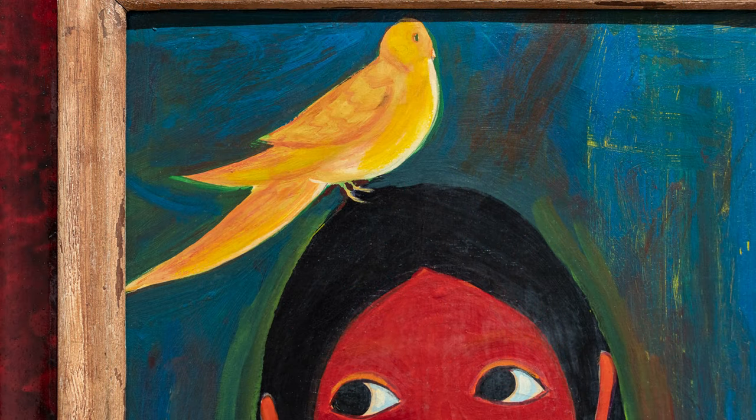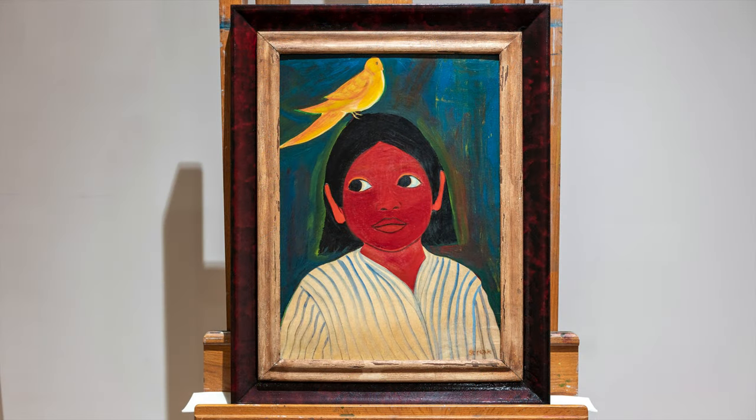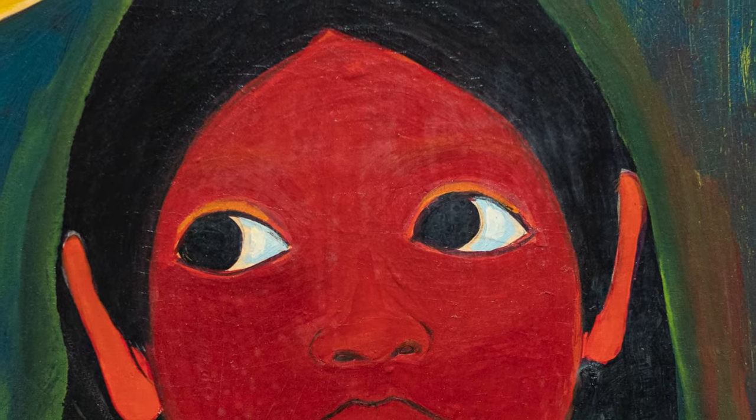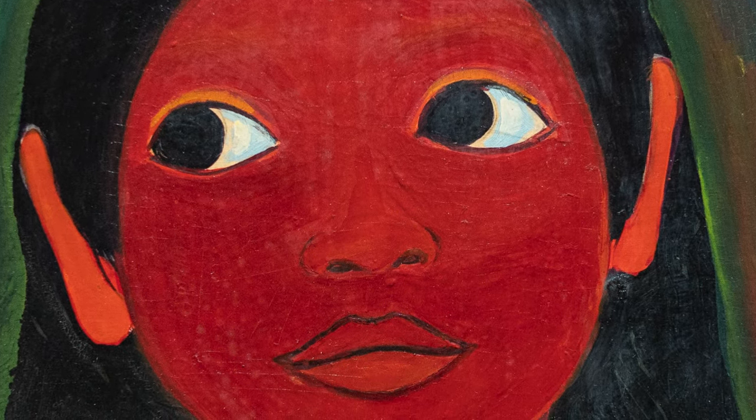That bright yellow bird looks in the opposite direction than the one she looks in. My thinking is that the bird may not really be sitting on her head — or maybe it is — but in any case it does suggest the idea of a child's imagination and engagement with the world of nature and with animals.